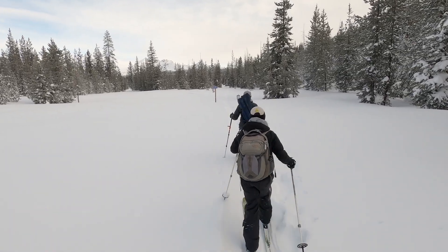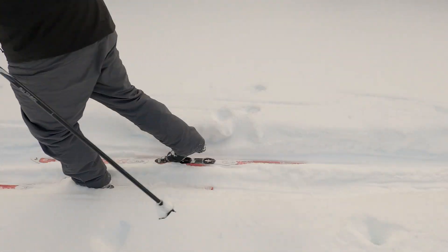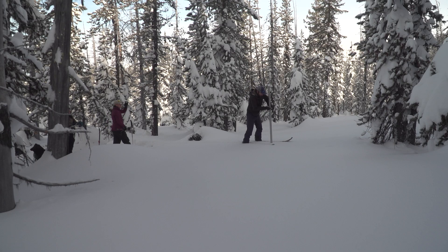We had to break trails through a couple feet of fresh powder to reach the survey course near Dutchman Flat. Once there, scientists from the Natural Resource Conservation Service plunged a tube into the snow ten times.